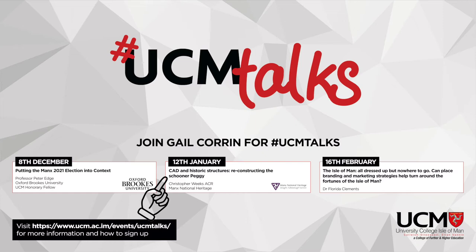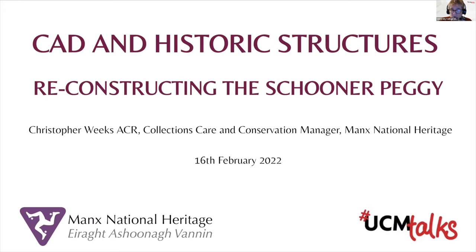We're really lucky to have Christopher with us tonight, and I'm appreciative of the time taken to prepare tonight's talk, which is 'CAD and Historic Structures: Reconstructing the Peggy.' The island's much-loved Peggy has had quite a bit of media exposure in recent months, but her resting place is not the subject of tonight's talk. Rather it's challenging the question: how do we record important information about complex 3D objects when we conserve or restore them? Drawing on his 30 years of experience, Christopher offers some solutions and considers their application to the 233-year-old Peggy. I'll now hand over to our guest lecturer, Christopher Weeks.